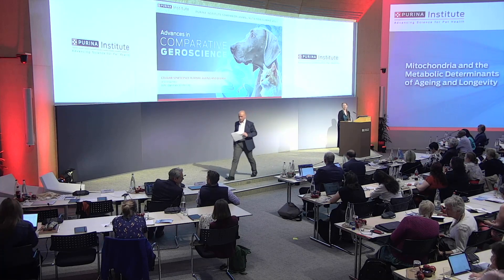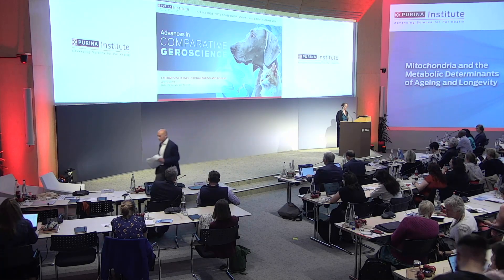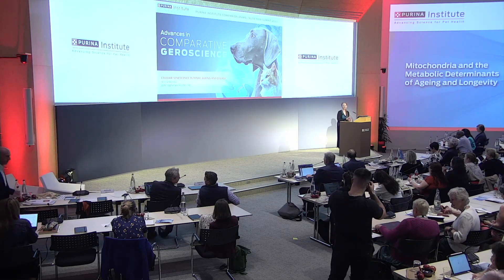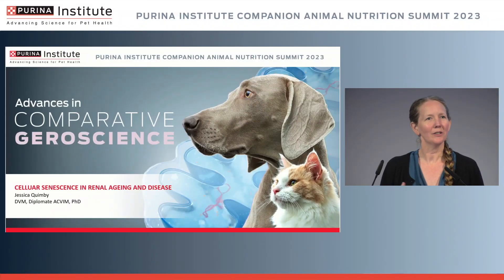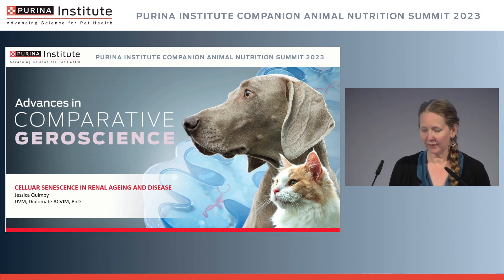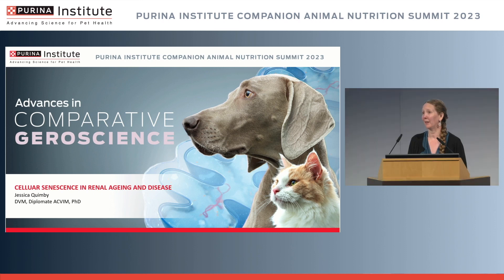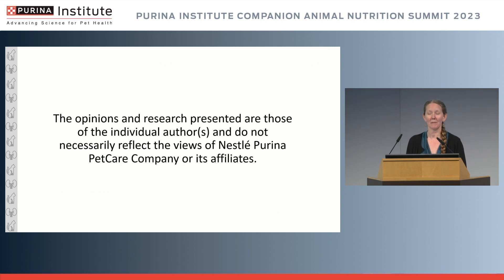Thank you so much for having me here today. It's a pleasure to talk about my favorite subject: cat kidneys. My world revolves around a kidney-shaped sun. What I'd like to do is talk about some of the concepts we've been discussing over the last two days and channel them toward the kidney and what that clinically might mean for chronic kidney disease.